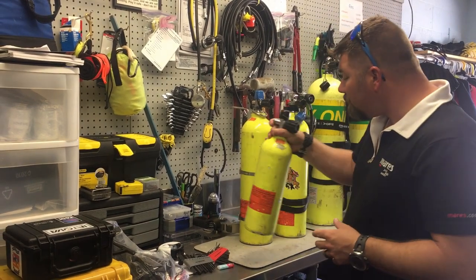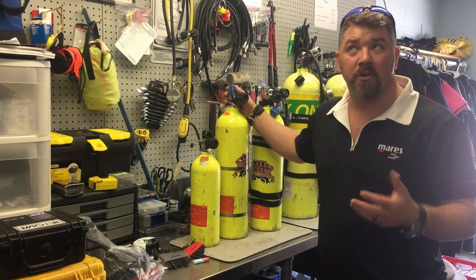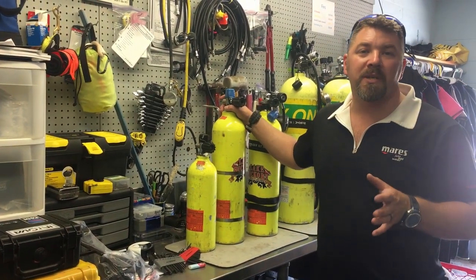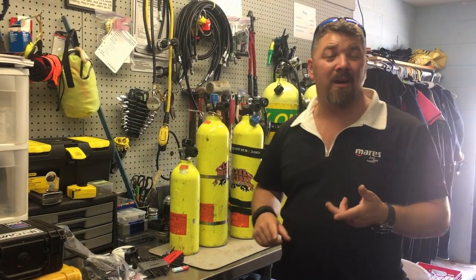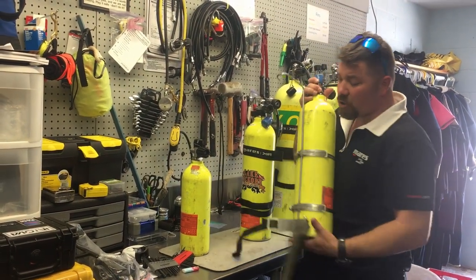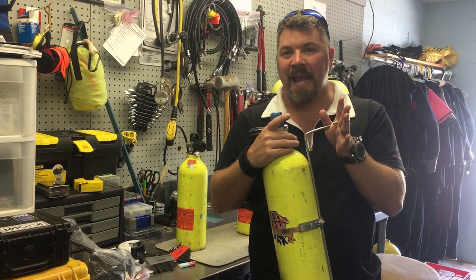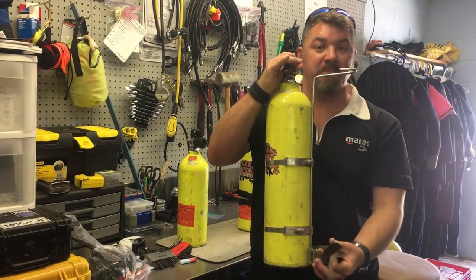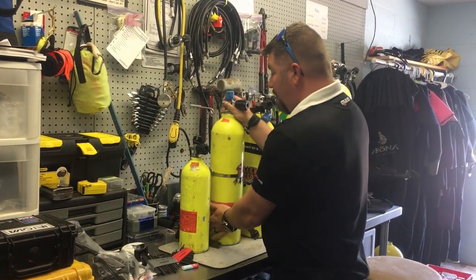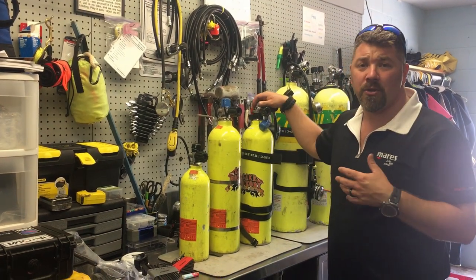Bumping up to the 30s — the 30 cubic foot is typically what I use, and I have two of them for two different purposes. If I want my pony system on my back — which I do for ice diving or public safety — I use the Sharp pony system, which allows the bottle to clip off to the valve of my standard tank, usually an 80 cubic foot aluminum, with a strap that holds it in place. I have a separate first stage and second stage. I've got another 30 cubic foot pony I use when I'm going to sling that system.